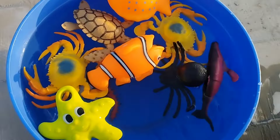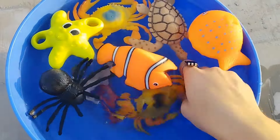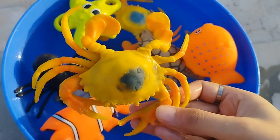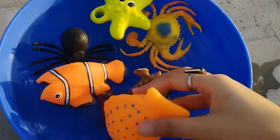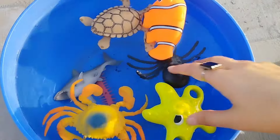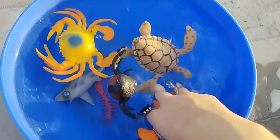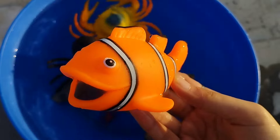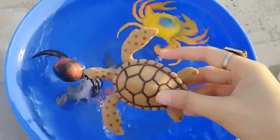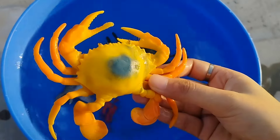Old MacDonald had a farm, E-I-E-I-O. A whale. King crab. This is a starfish. Clownfish. This is a sea turtle. A king crab.